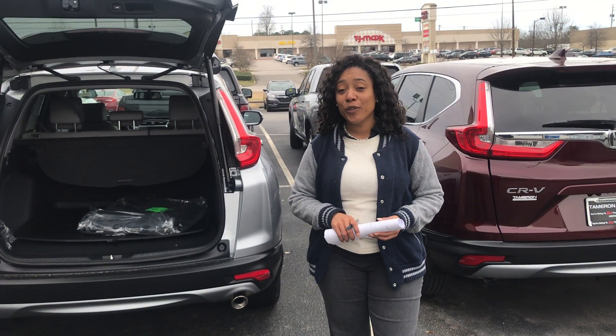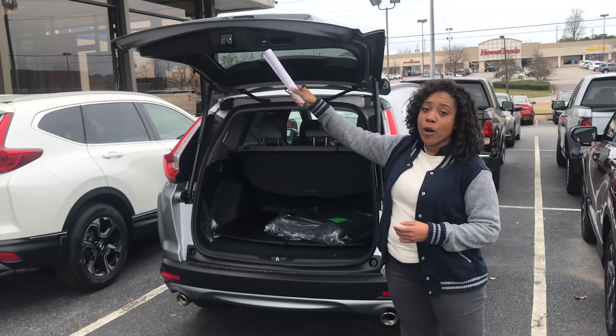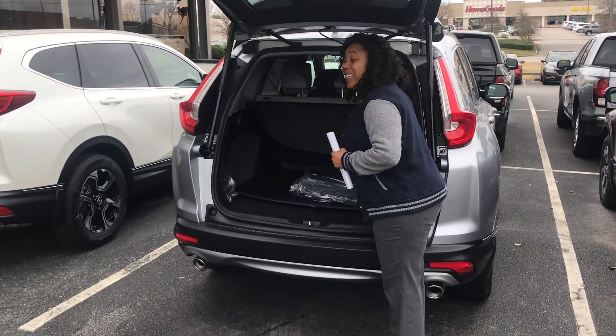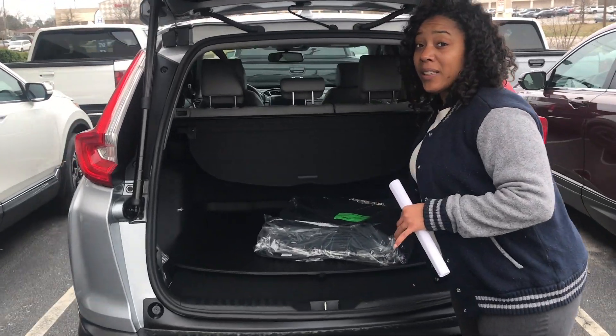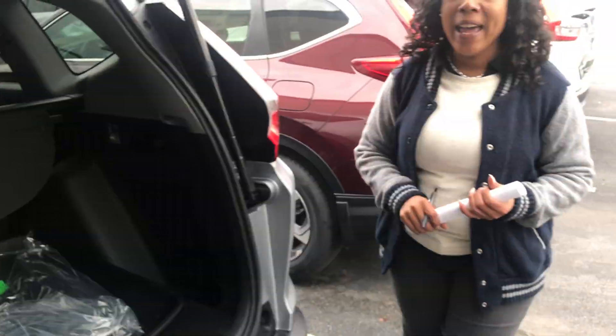I have one right here behind me in the beautiful lunar silver. The liftgate is open — it's programmable and powered, by the way. You'll have a 60-40 split here in the back, very easy to operate just by pulling the lever, and your seat folds flat right down for you.